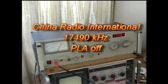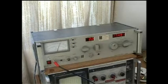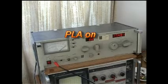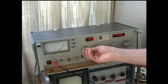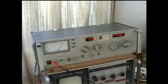Now the English language service of Radio China International. We can hear the broadcast clearly, but again we can hear the PLA interference as soon as the device is switched on.